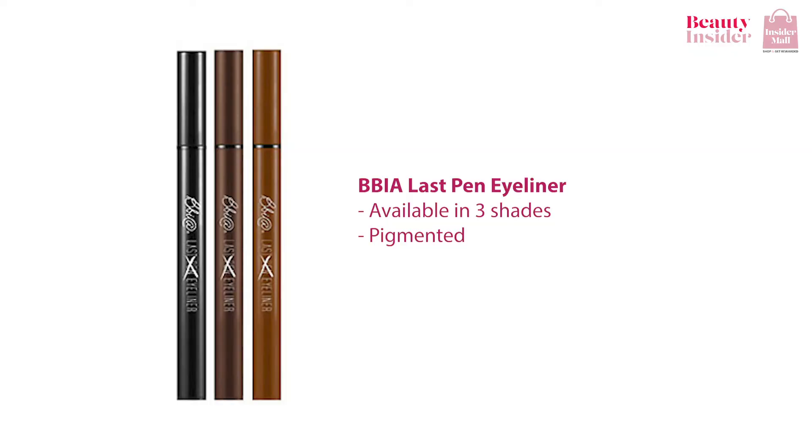The first eyeliner that I personally am in love with would be the BBIA Last Pen Eyeliner. Available in three different shades, the BBIA Last Pen Eyeliner is an everyday eyeliner convenient to carry around in your bag and also super easy to use. Whether you want to draw a thin layer or ring your eyes, this pencil has got you covered. It is nicely pigmented and the color will last you all day long without smudging.